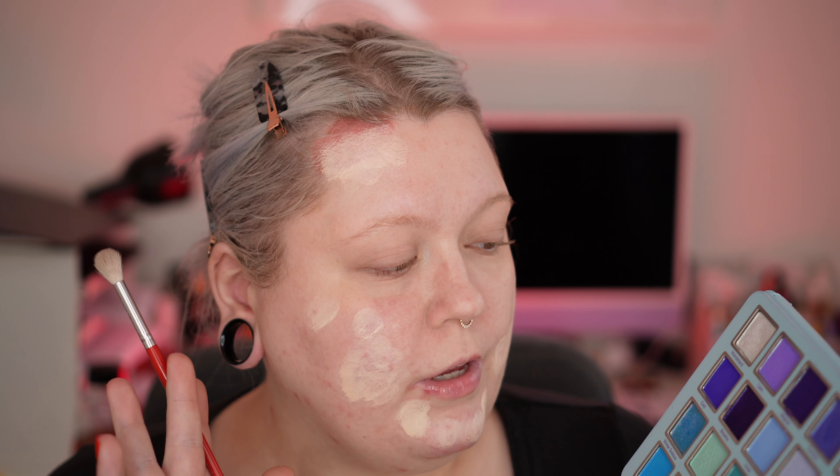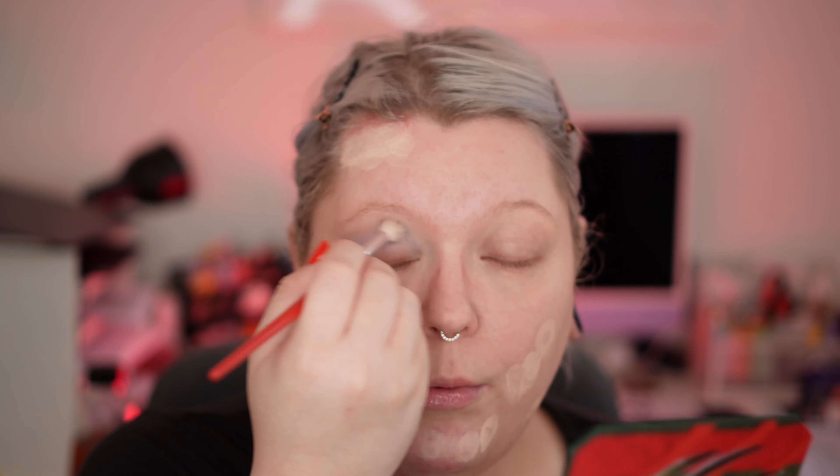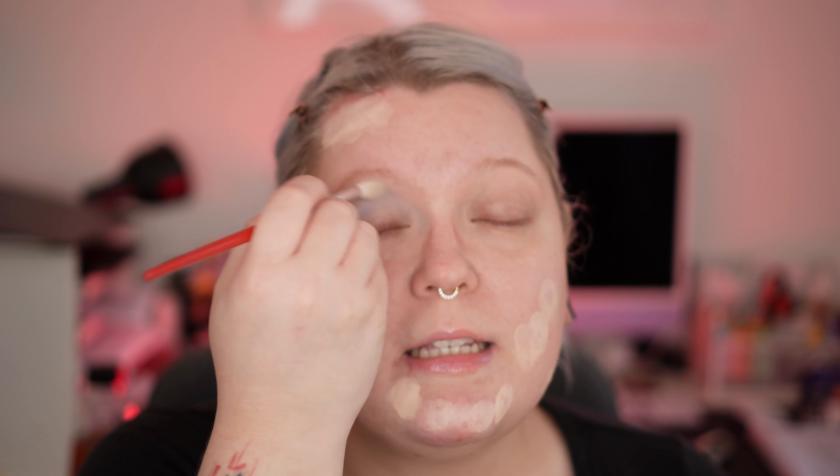I'm taking quite a fluffy brush and I start with the shade Snowfall, which is a very, very light blue that has a lot of gray tones in it, and I very sloppily apply this throughout my transition area. But I do build this up quite harshly — I wanna see this, I wanna feel the frost. I'm now taking a smaller blending brush and I go into the shade Icicle.